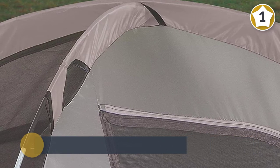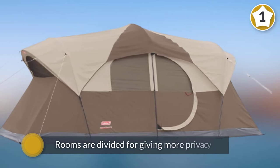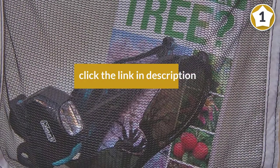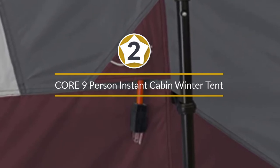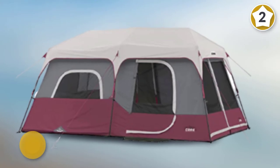If we take a closer look at the design, the rooms are divided for giving more privacy. Number two: Core 9-Person Instant Cabin winter tent.